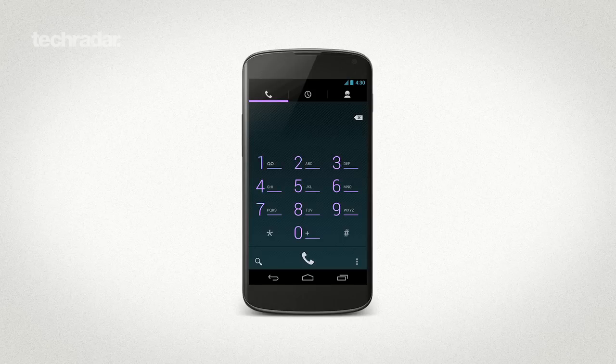Other rumours point to gallery visualisation tweaks, new animation APIs, new notification widgets, and the ability to change the default Android Blue to other colours.